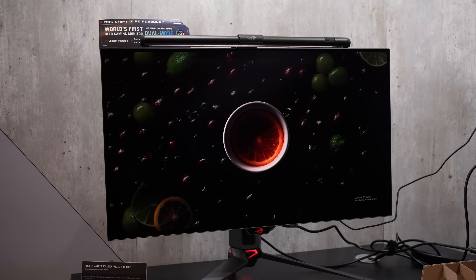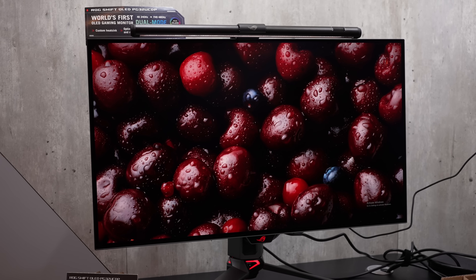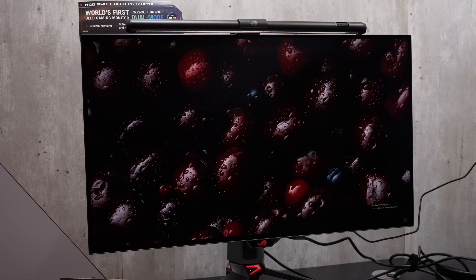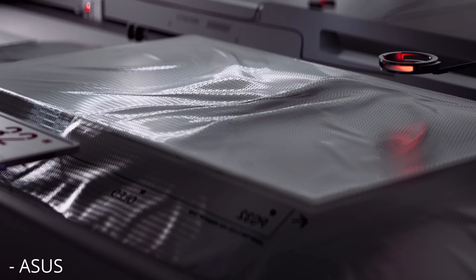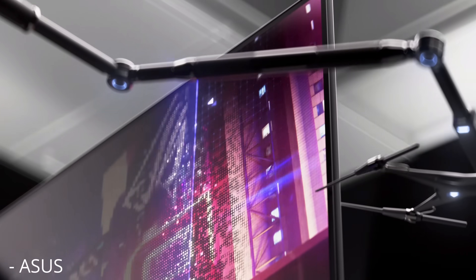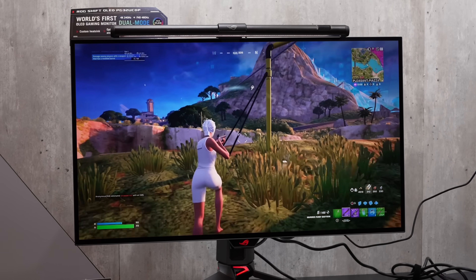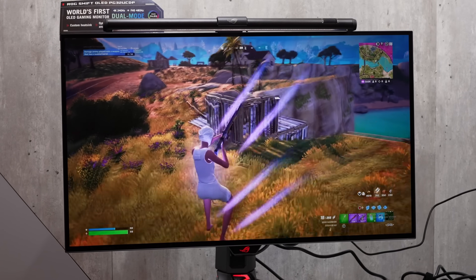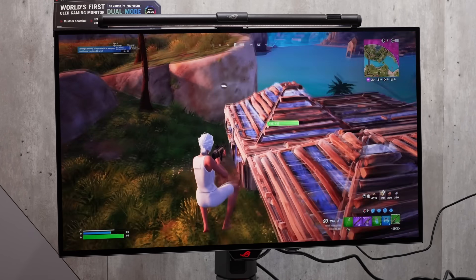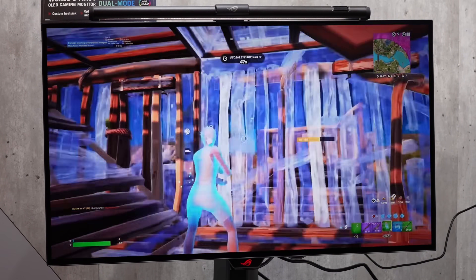I found out some really interesting information on the Asus PG32UCDM. We're talking about the 4K 240Hz 32-inch glossy quantum dot OLED coming out from Asus. As I previously covered, this is the display that might be the brightest quantum dot OLED 4K monitor on the market, if what Asus has been doing in the past also translates to their future quantum dot OLED gaming monitors.